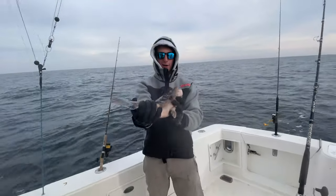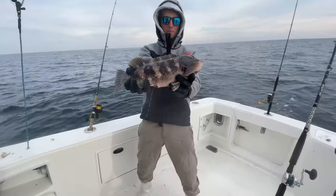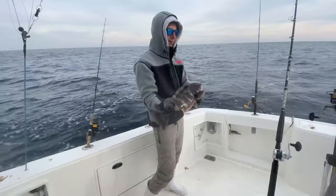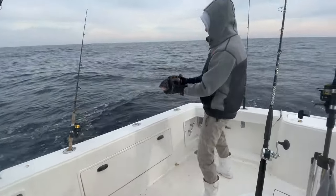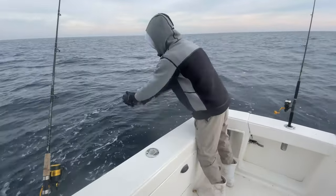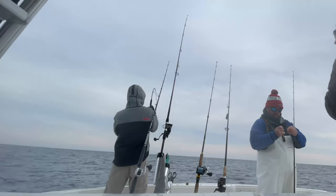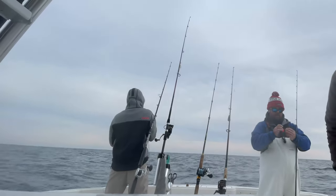There we go — spin her a little bit towards me. Beautiful female right there. She's peeing on you too! She's pretty — let her go. See ya, go make more tog! Switched over to the jig and started crushing it. Let's get a couple more. GoPro's dead but we're just having fun. Right underneath the console — there he is, that's a good one!